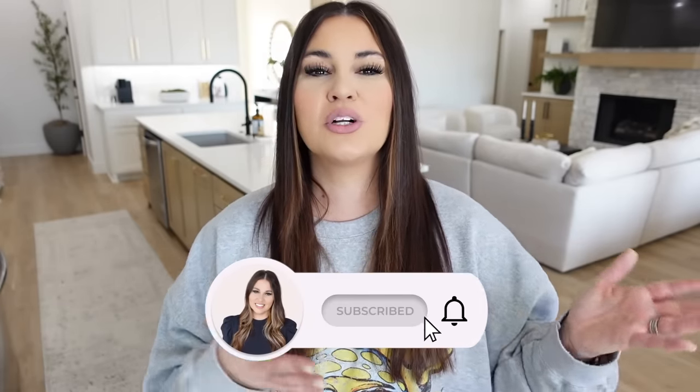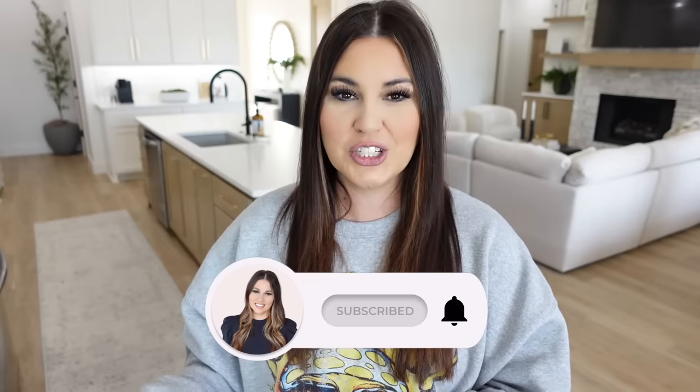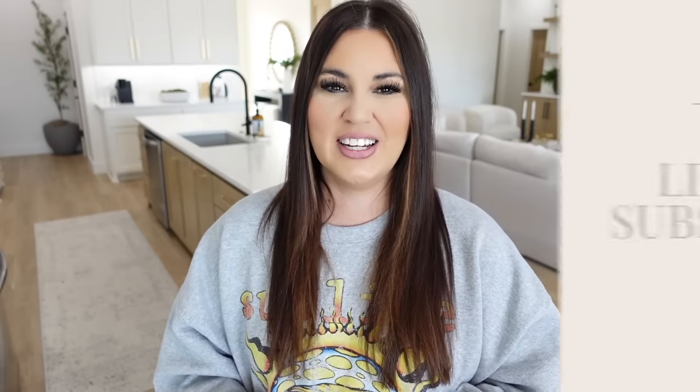Hello guys and welcome to Till Vacuum Do Us Part. Today's video is an Amazon video — I know how much you guys love them. I love them too, but I'm also adding Walmart and Target to the list because I'm going to be talking about my favorite organizers that you guys see me use in my home all the time, and some new ones I ordered to work on my space for this year.